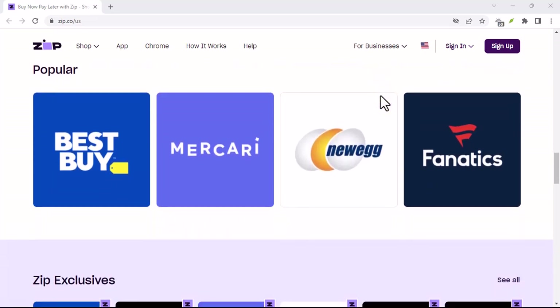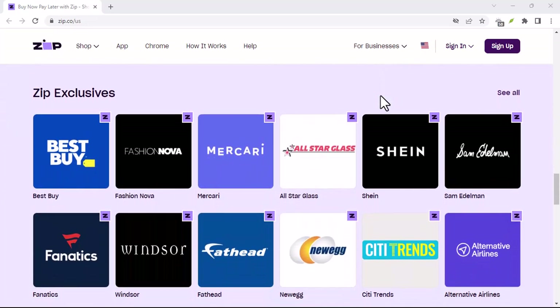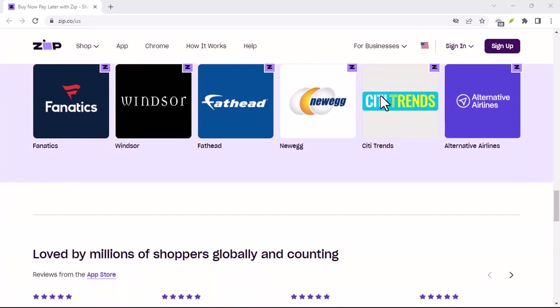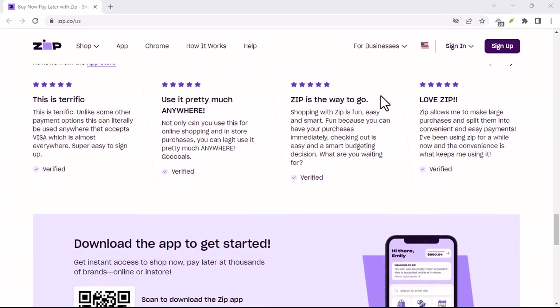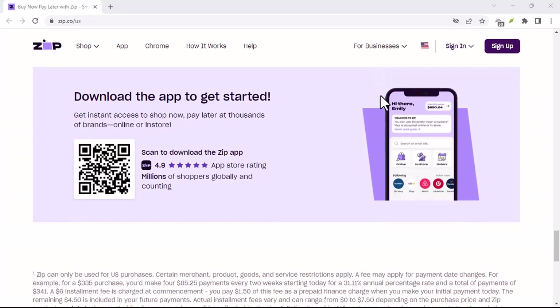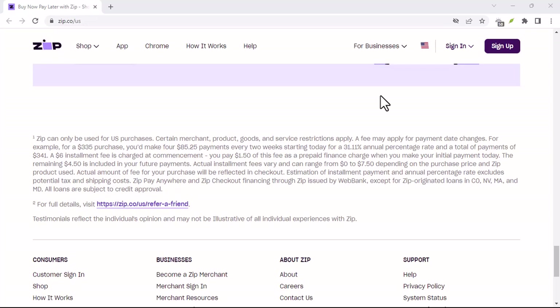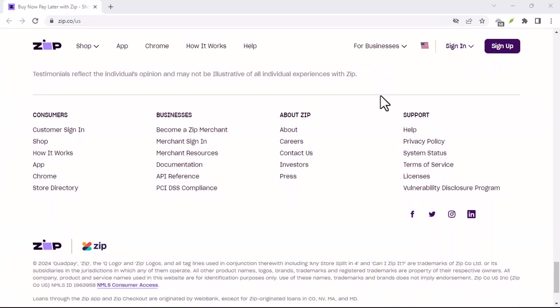Understanding ZipPay. Before we get into the credit check aspect, let's quickly recap what ZipPay is. ZipPay is a popular BNPL service that allows you to make purchases and pay for them in installments over time. Essentially, when you use ZipPay, you are borrowing money from them to make a purchase, which means they need to assess your creditworthiness to determine whether or not you're a good risk for lending to.